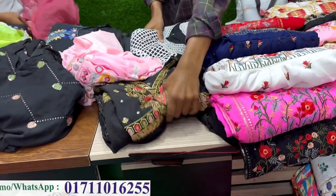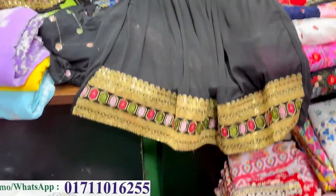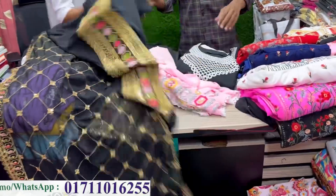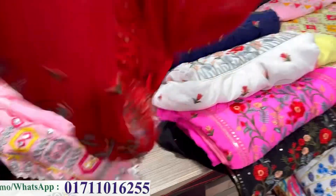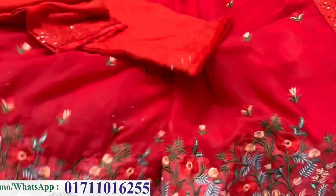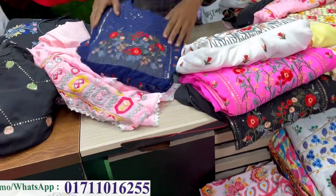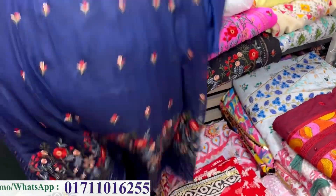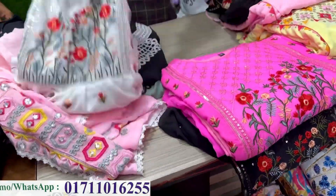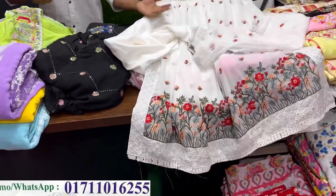It is a trapeze gown. I have a lot of work in my body. You can get this gorgeous flower. Natural color. Price is $15.